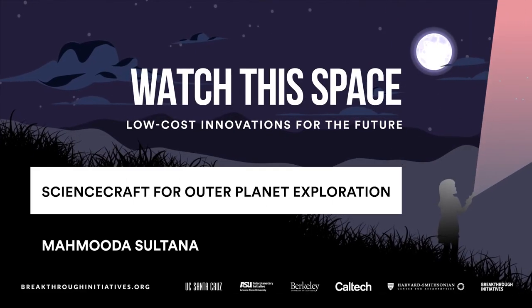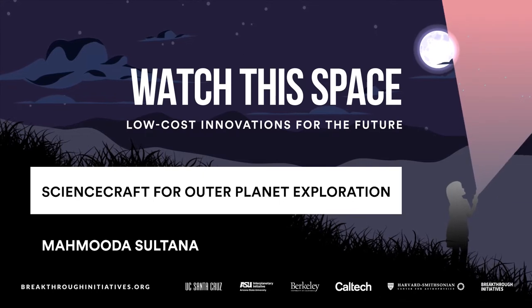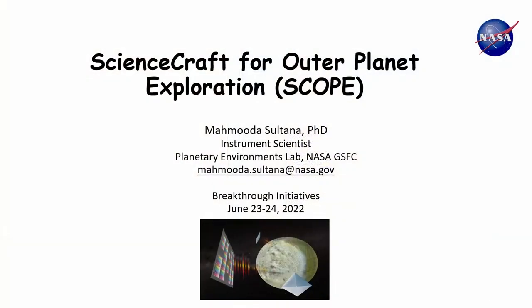Good afternoon, everyone. Thank you so much, Slava, for the great introduction. Today I'm really excited to share this mission concept with you for outer planet exploration using ScienceCraft. ScienceCraft is an integrated science instrument with spacecraft to make a lightweight structure that allows us very fast missions.